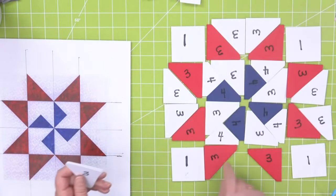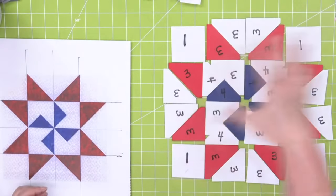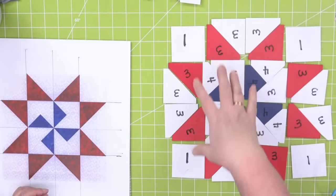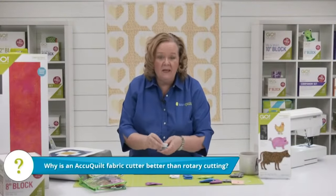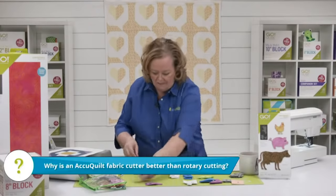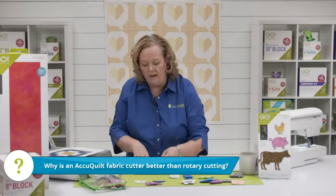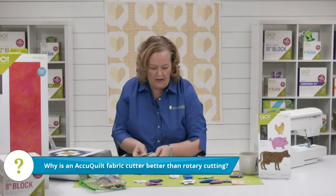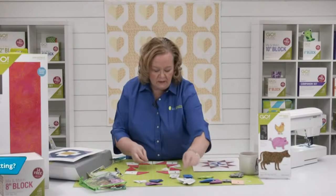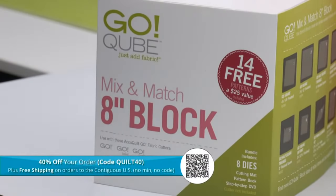Look — I've almost completed this block. Using the four-inch cube, shape number one finishes to two inches, so the block finishes to eight inches on a four-by-four grid, but using the eight-inch cube it would finish to 16. Now I know how many of each shape I need. Why is the AccuQuilt fabric cutting system better than rotary cutting? Have you ever tried to rotary cut quarter square triangles and half square triangles? It's a nightmare. With AccuQuilt it's perfect every single time — and you don't have to cut off dog ears!